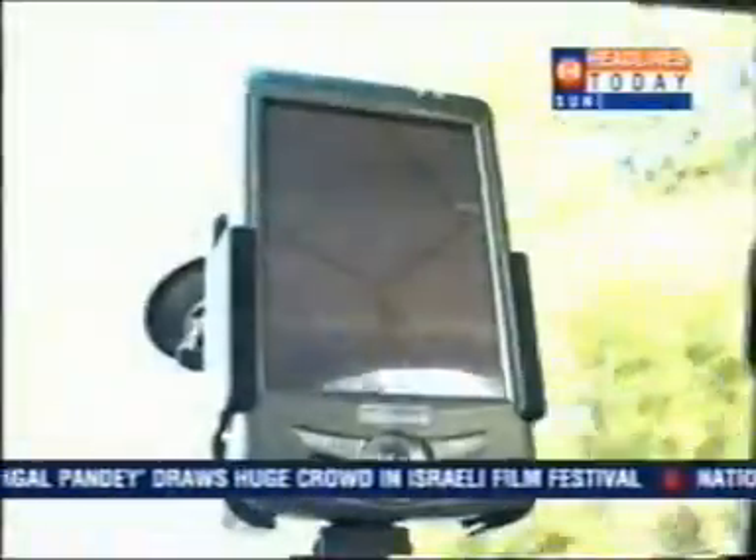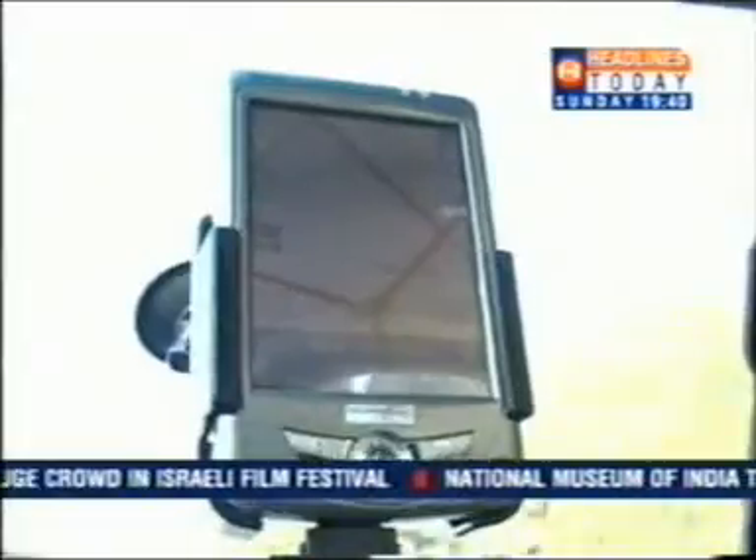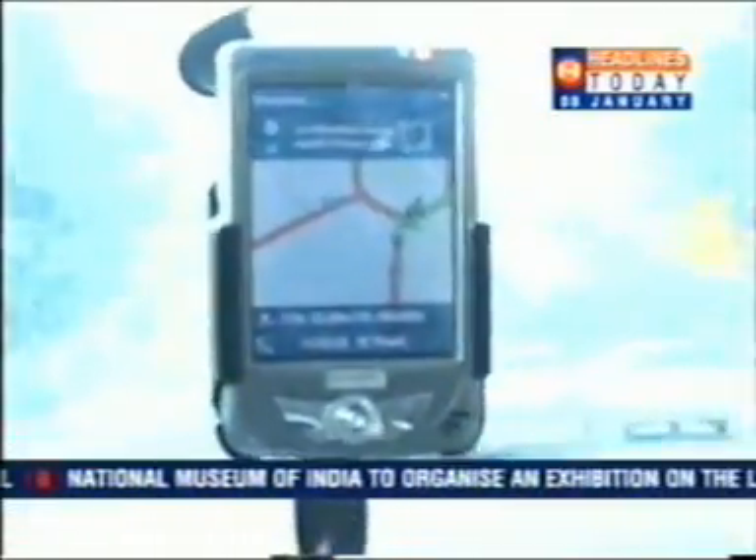At present, the Satguide is available in Delhi, Hyderabad, and Mumbai. And in a few months' time, it will be available in all other important cities. You have arrived at your destination.